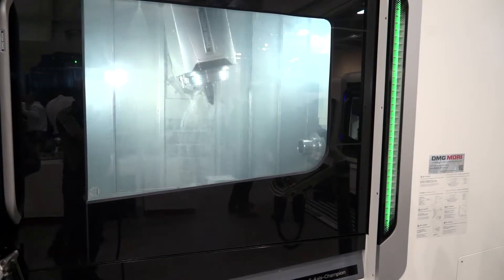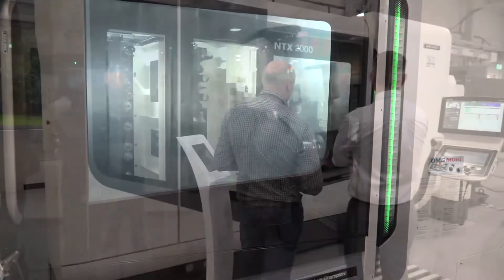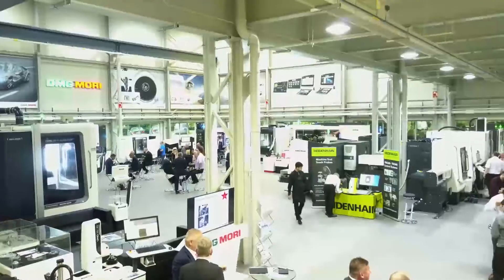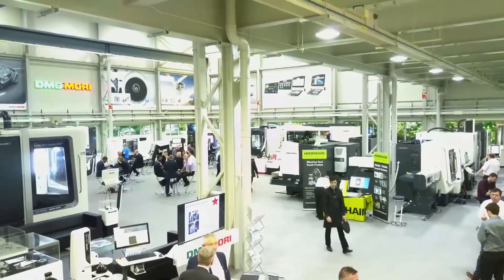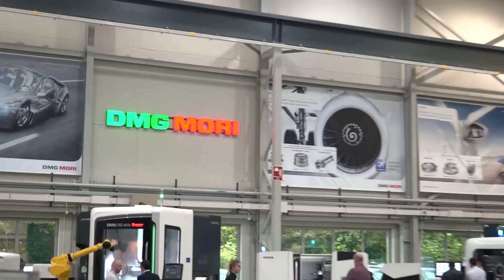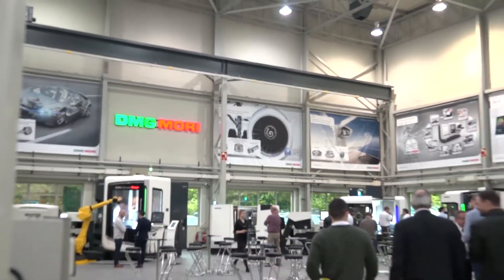Well, at the end of the day someone's got to write a big cheque, and capital investment in today's marketplace is a big choice for a customer. The political scene is not particularly good and these guys are investing for the next five, ten, fifteen years and beyond. So what we have done is we've introduced DMG Murray Finance. This is not a finance package backed by a finance house — it is actually backed by the factory, and we can customise packages to suit the customer's needs.